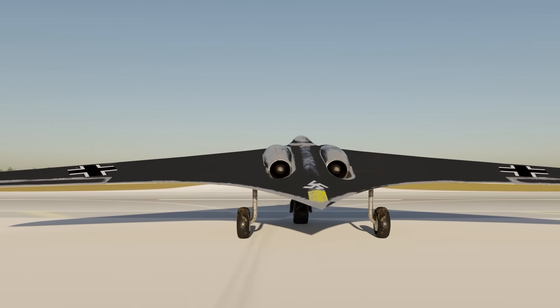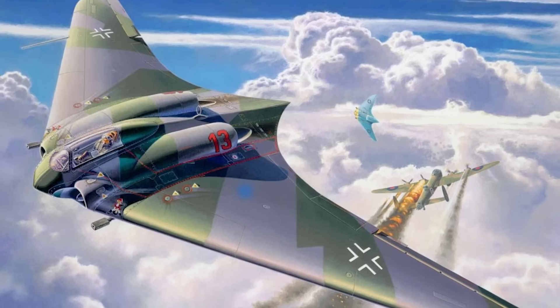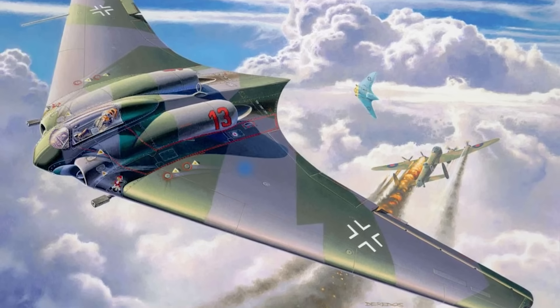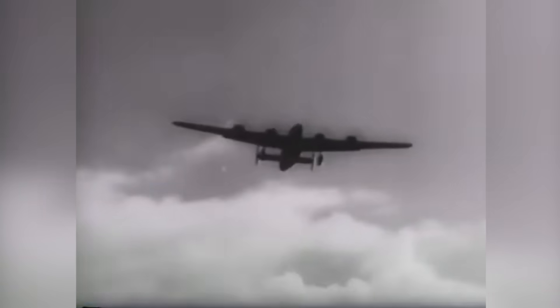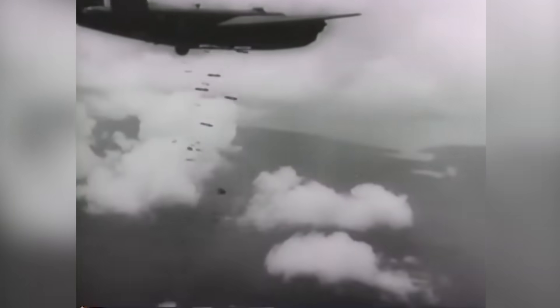In terms of armaments, the Ho 229 was lightly armed, carrying only two 30-millimeter machine gun cannons. Nevertheless, the Nazis believed an entire squadron of them would have been sufficient in their main role: hunting down and shooting the fleets of allied bombers attacking Germany's industrial plants, main infrastructure, and larger cities.